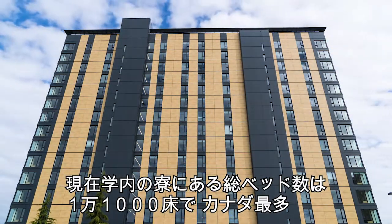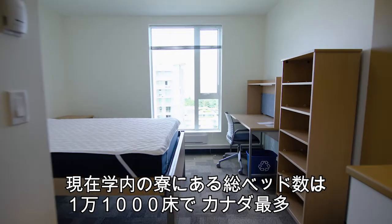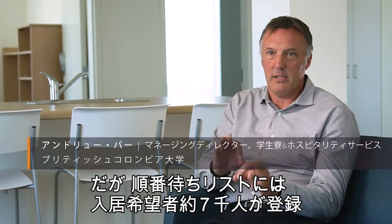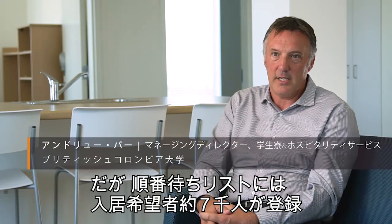We have 11,000 beds on campus right now — the largest in Canada — but despite that we have huge wait lists, in the neighborhood of 7,000 students that would like to live on this campus if we had capacity for it.